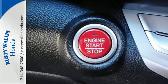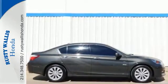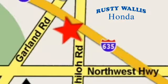Enjoy the all-around satisfying performance of this 2013 Accord today. At Rusty Wallace Honda, our primary goal is to satisfy our customers. Stop in today — we're easy to find just off I-635 at Shiloh Road.